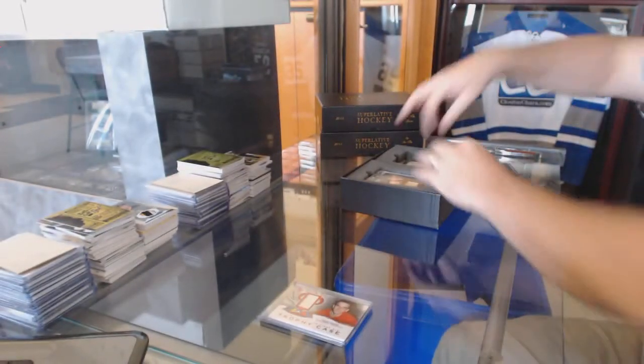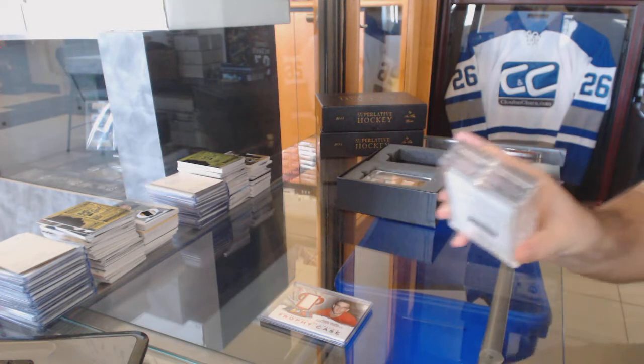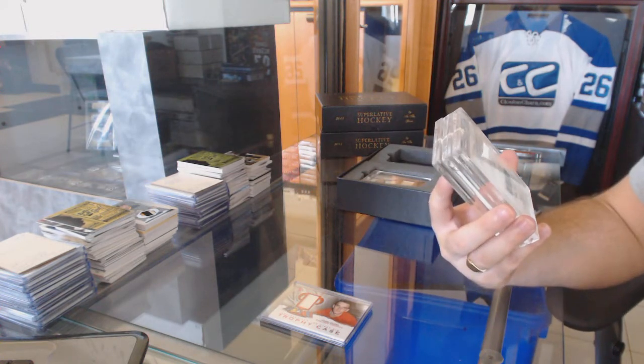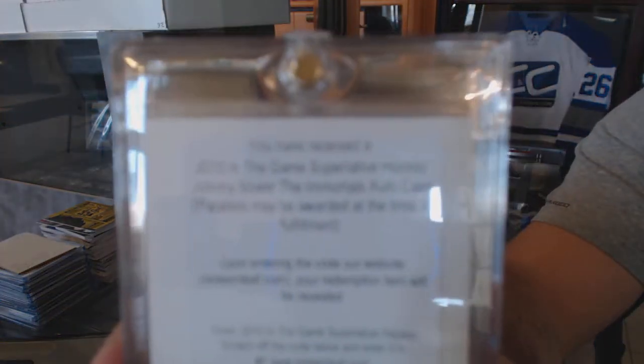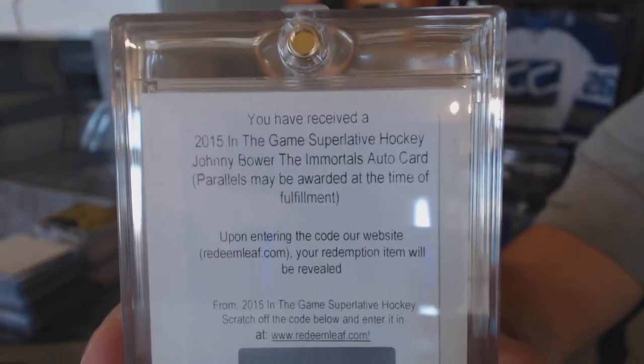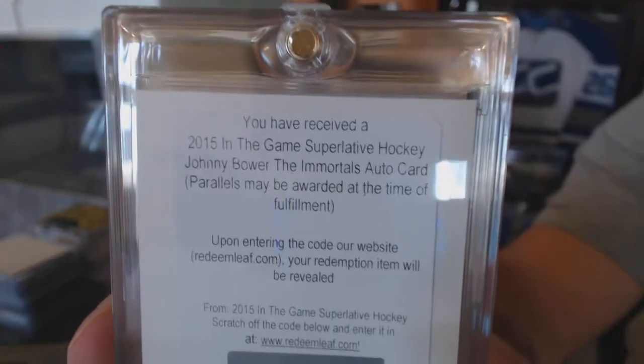We'll start with this one because I like the name on the back — a Johnny Bauer Immortals autograph card. It's a redemption, but a Johnny Bauer Immortals autograph. I love the Immortals cards; they look very, very pretty.